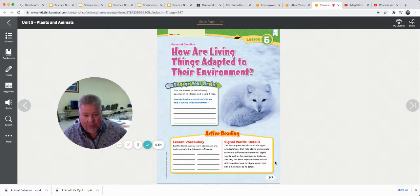So today, get your book out. Don't just sit and listen, and don't just skip the lesson and try to guess on the assignment. You need to listen. This is a very important part of this unit. Lesson five, beginning on page 247. If you need to pause the video and go get your book, do it now, and then come back and get ready for our lesson.